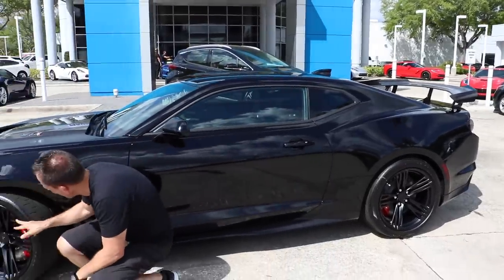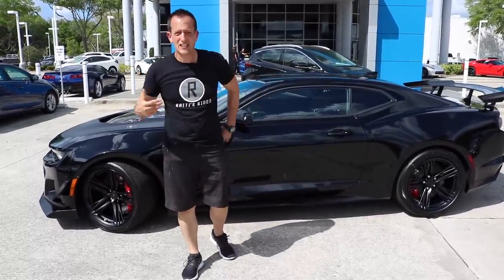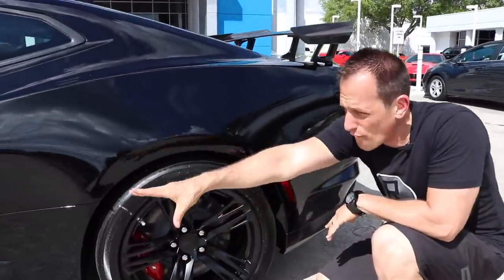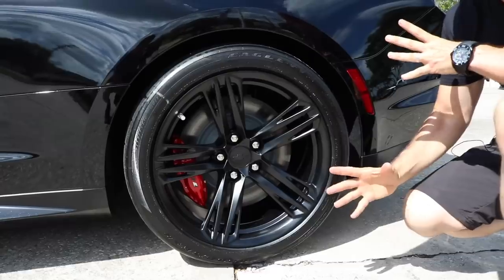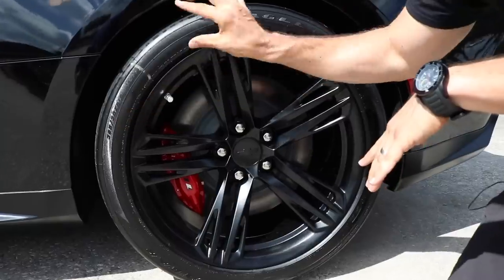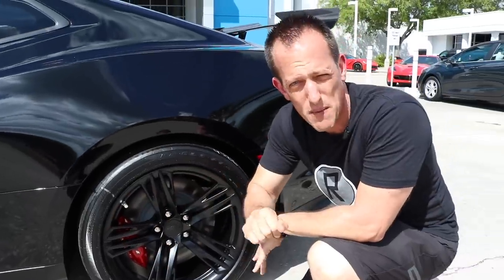Let's go back to the tire. This is a 305 width tire up front. There are cars on this lot that don't even have 305s on the rear. When we get to the rear, we're still dealing with Brembo calipers — six-piston up front, four-piston in the rear. The rear is 325 width. When you look at a tire and see 325, that's the width; 30 is the height of the sidewall, and this is a 19-inch wheel and tire setup.